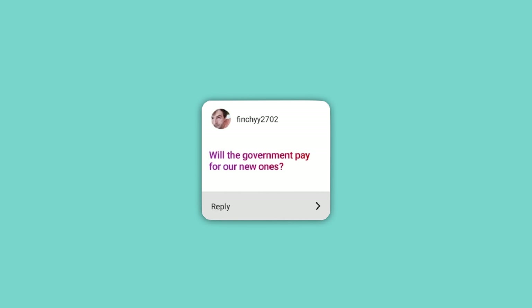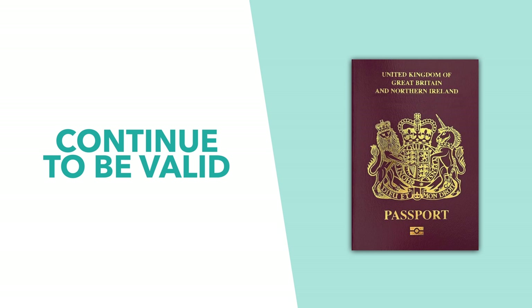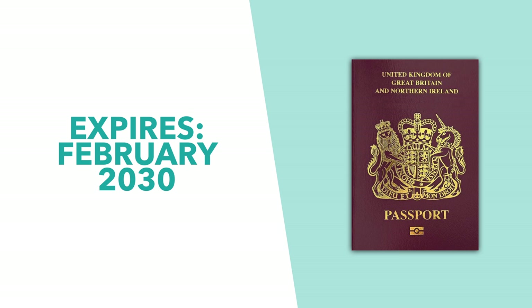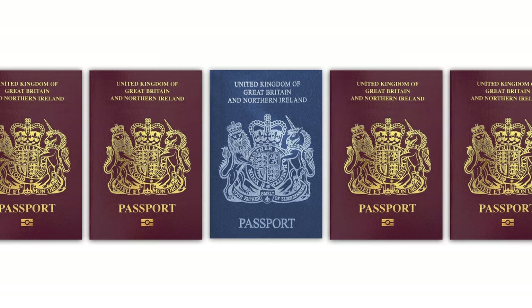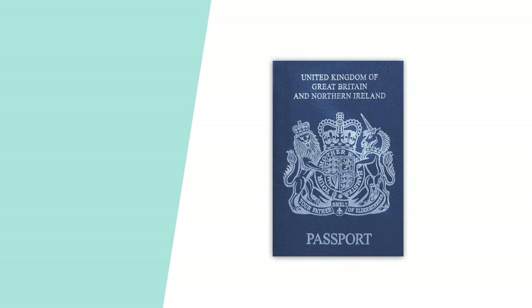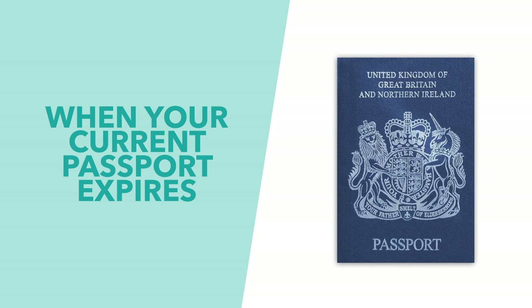Will the government pay for our new passports? The short answer is no, but it's more complicated than that. Current burgundy passports will continue to be valid until their natural expiry date. So with up to 10 years of validity, it's possible that you might not hand over your burgundy passport until 2030. When your passport expires, you'll apply for a new one as normal, and the new one you'll receive will be a blue design. That means the switchover will be phased in over the next 10 years as passports naturally expire.